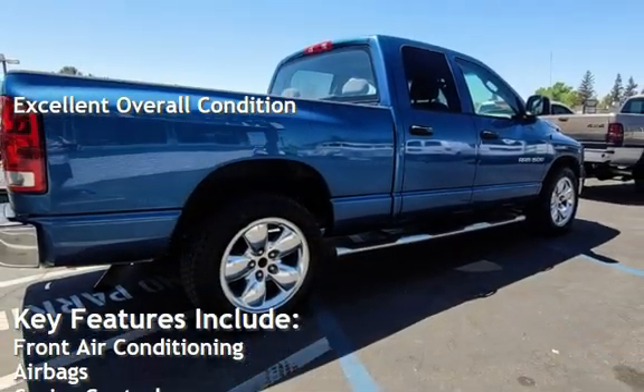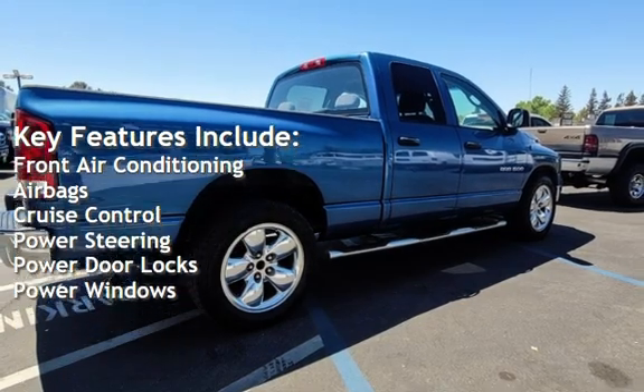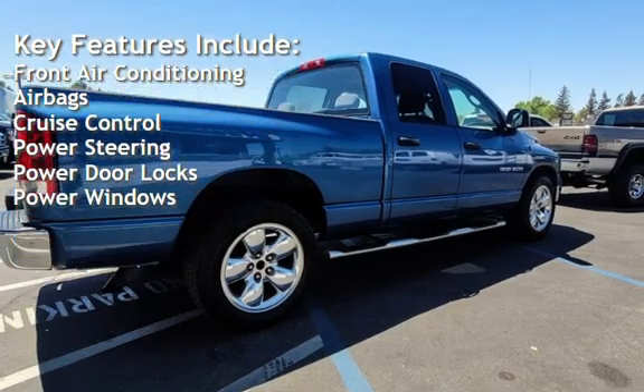Key features include front air conditioning, airbags, cruise control, power steering, power door locks, and power windows.